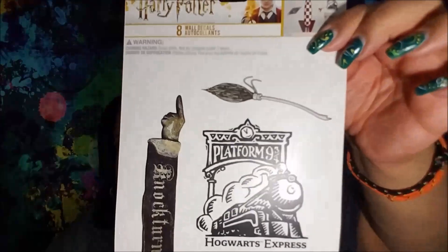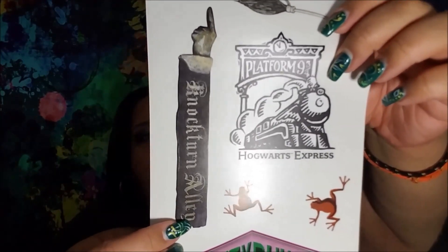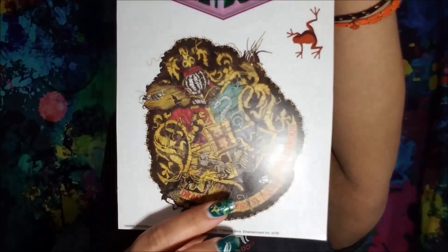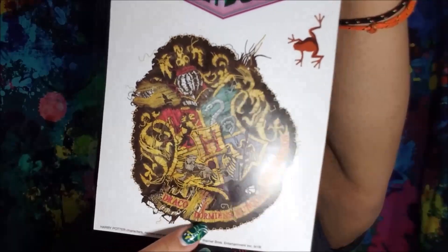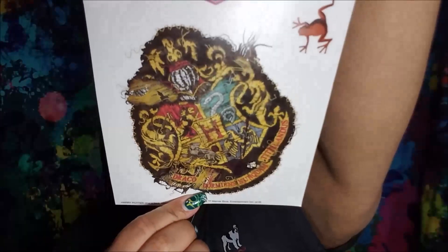I've been on a Harry Potter kick — I am rereading the series. I'm all the way through book five and currently waiting on book six through the library. This one is a Harry Potter sticker sheet — it's a single sheet. You get the broom, Platform 9¾, the Hogwarts Express, Nocturn Alley, some of the chocolate frogs, Honeydukes, and the gorgeous Hogwarts emblem with all four houses.